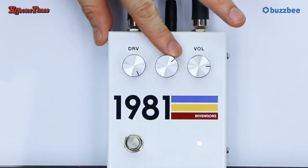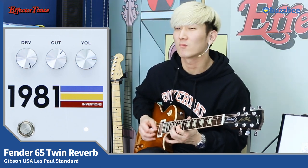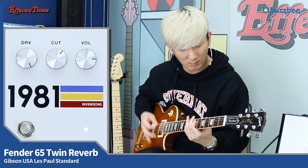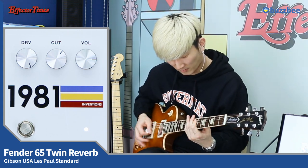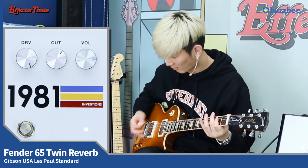와, 이 톤은... 이게 뭐죠? 음악이 정말 좋았습니다. 단순한 디스토션 사운드가 아니라, 오버드라이브, 리드믹 디스토션, 디스토션, 그리고 퍼즈에 가까운 퍼지한 사운드까지 다 커버가 됩니다.